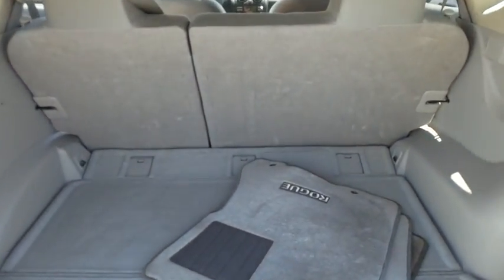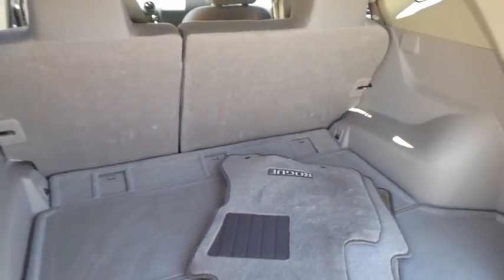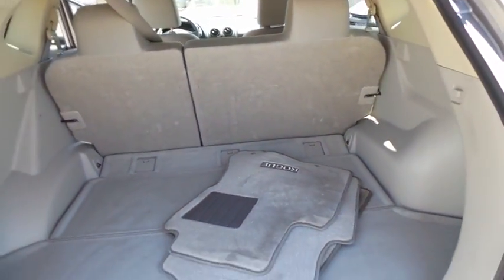Steering wheel audio controls, AM FM stereo with CD player, security package, fog light, side airbag, remote keyless entry, traction control system, vehicle stability assist.